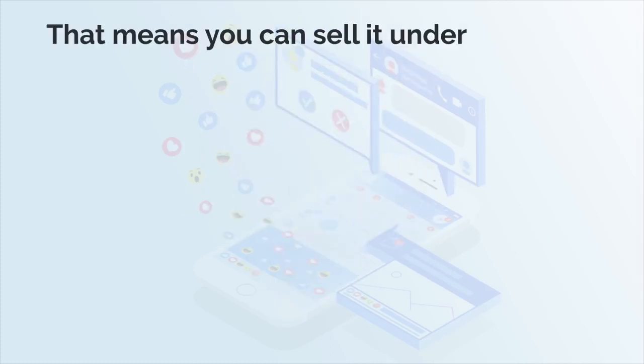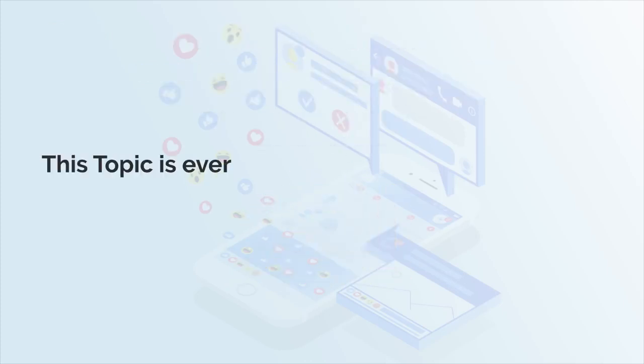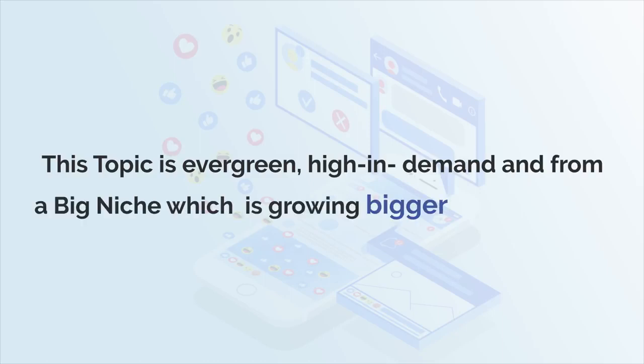Presenting High Definition Facebook My Business Video Training with PLR. That means you can sell it under your own name and keep 100% of the profits. This topic is evergreen, high in demand and from a big niche, which is growing bigger and bigger.